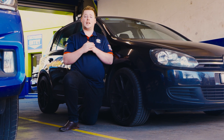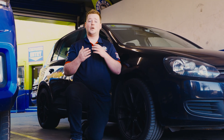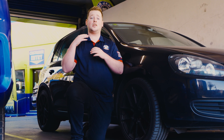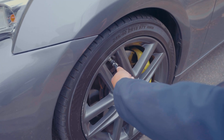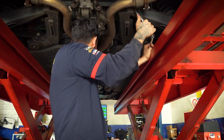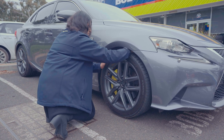Although nitrogen inflation assists with better tyre performance and longer tyre life, no matter which inflation is used, it should never replace regular tyre maintenance. This includes using ideal tyre pressures, wheel balancing, alignments, and being regularly checked for leaks, damages and punctures to achieve maximum tyre life.